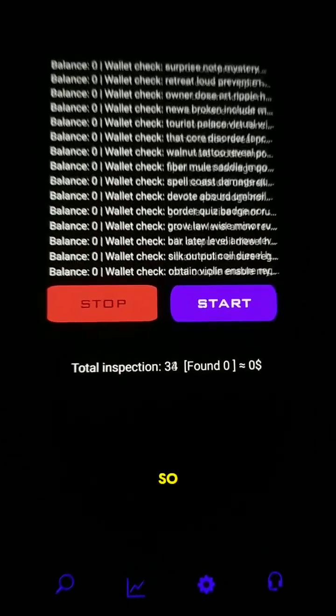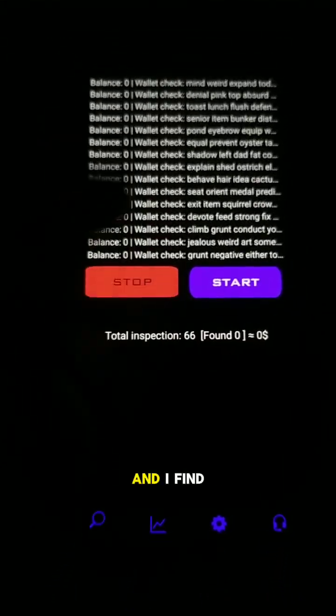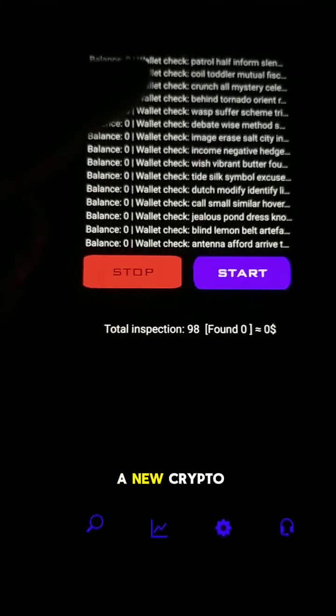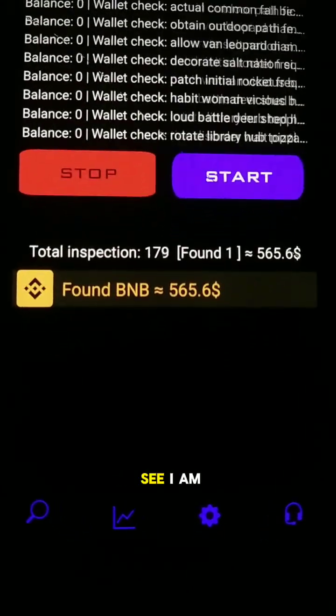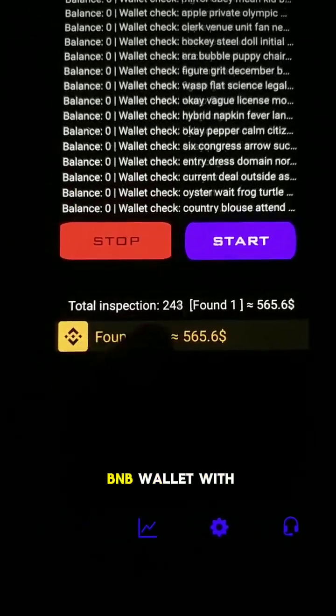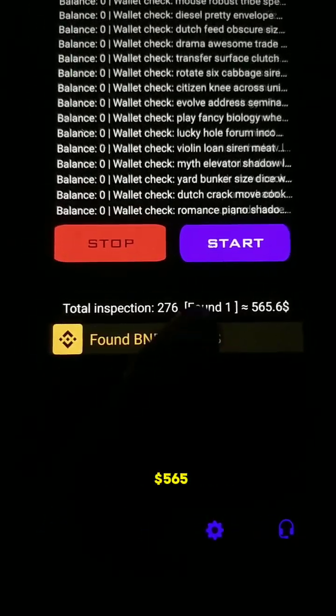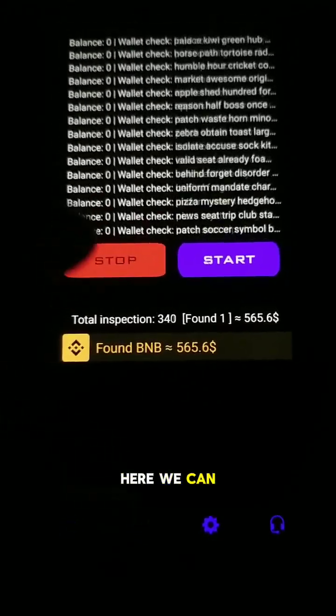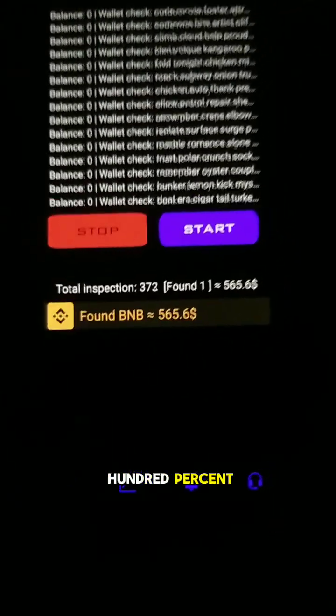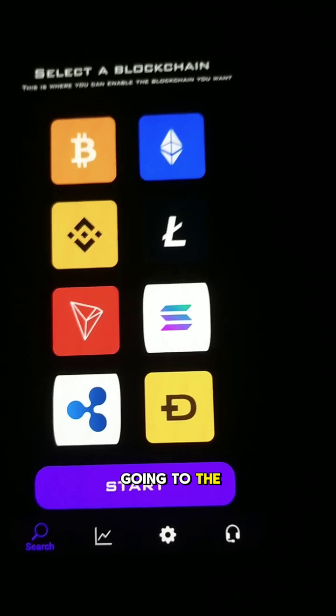Now we're in the crypto search application. We click 'Start Mode' and wait. I found a new crypto lost wallet — a lost BNB wallet with five hundred sixty-five dollars. Here you can see it's working one hundred percent. Now we're going to the settings.